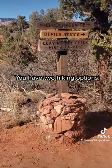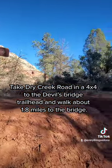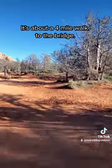You have two hiking options: take Dry Creek Road in a 4x4 to the Devil's Bridge Trailhead and walk about 1.8 miles to the bridge, or park at the Dry Creek Road parking lot or Mescal Trailhead for about a 4-mile walk to the bridge.